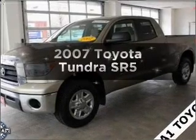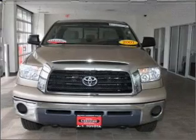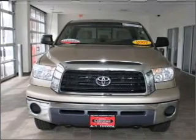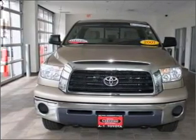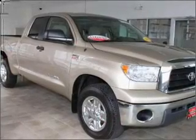Presenting the 2007 Toyota Tundra — everything you need under one roof with this great vehicle. With a powerful eight-cylinder engine connected to a smooth-shifting six-speed automatic transmission, premium wheels give a more luxurious look.